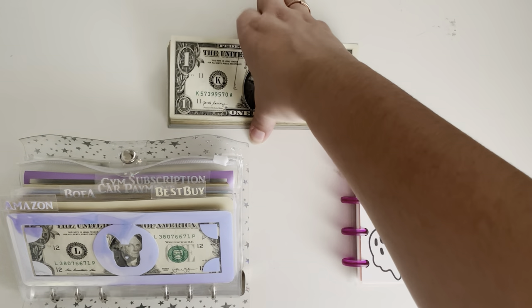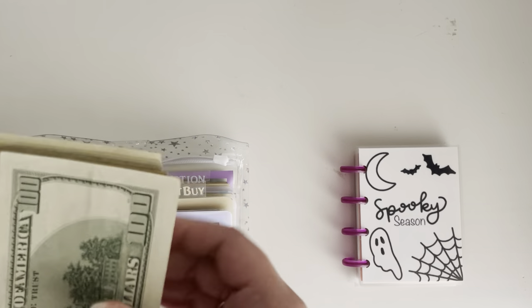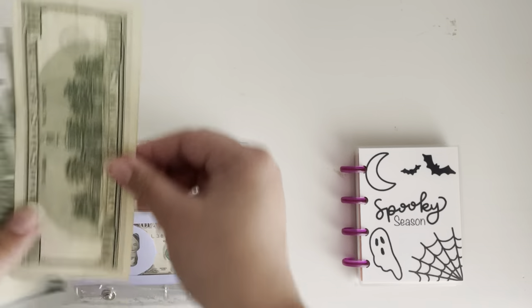We're going to go ahead and count this money to make sure it's $1,000 and then we will count it at the end to make sure we did everything correctly. So here we go.